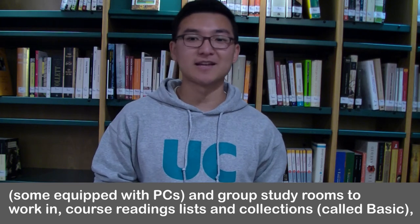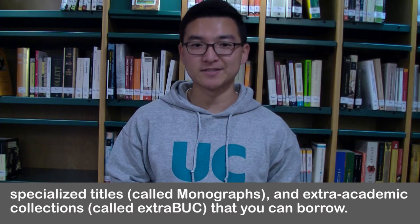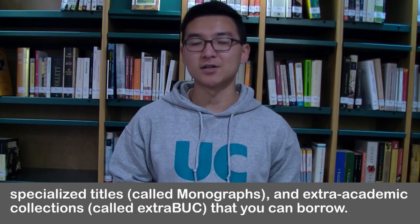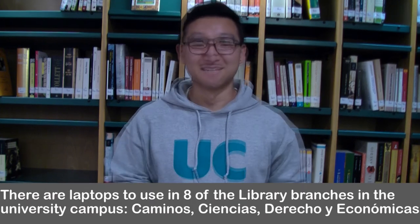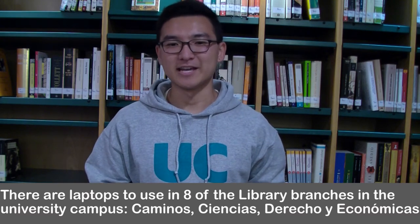They also have course reading lists and collections called basic, specialized titles called monographs, and extra academic collections called extra book that you can borrow. There are laptops to use in eight of the library branches on the university campus.